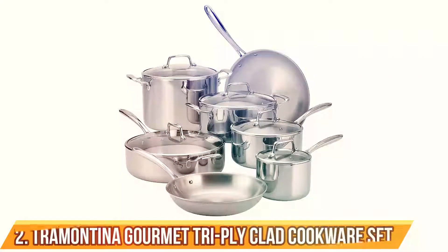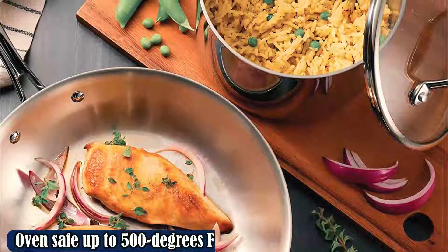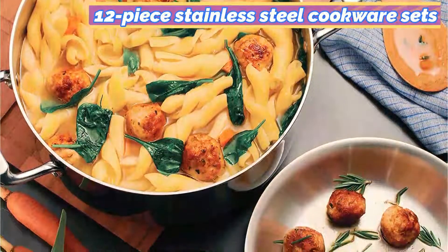Number 2: Tramontina Gourmet Tri-Ply Clad Cookware Set. This cookware heats evenly and is lightweight, making it easy to lift. The handles are ergonomically designed and rounded to be comfortable to hold. The set's older, now discontinued version has been long-term tested and is still in good condition. Tramontina sells its cookware in open stock if you are unable to locate the complete set, meaning you can build your own set for approximately the same price.